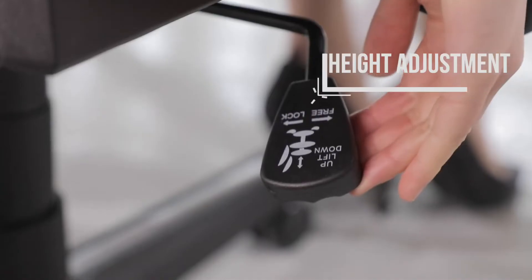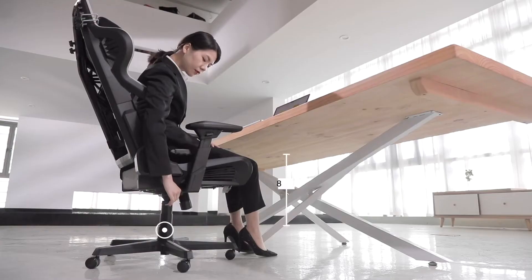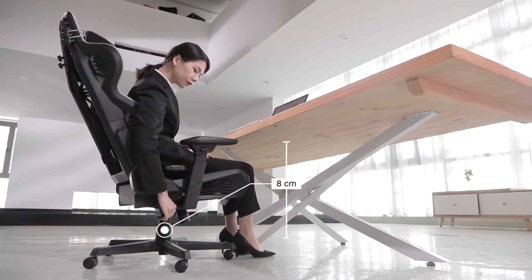You can adjust the chair height by flipping the right side lever underneath the seat, offering a total of 8 centimeters (3.15 inches) adjustment range.